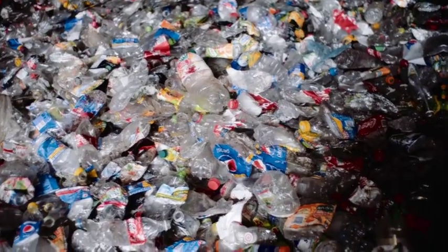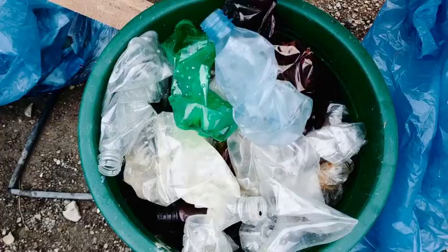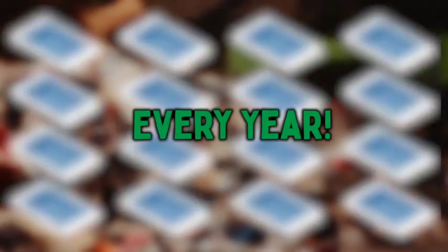Look at all this plastic! Staffordshire residents are throwing out 4 in 10 plastic bottles – enough waste to fill 16 Olympic-sized pools every year!